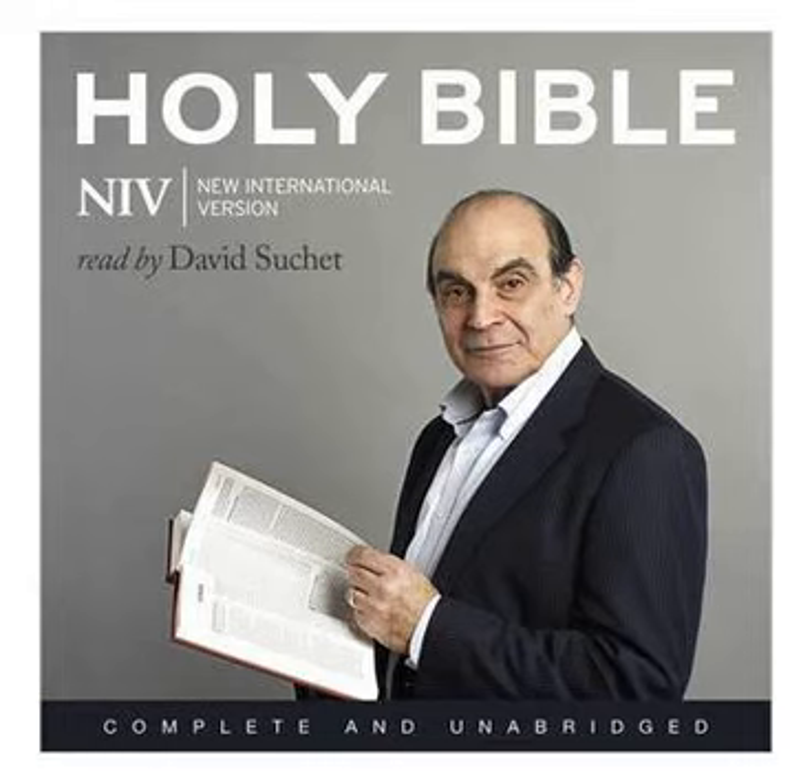1 Kings, Chapter 7. It took Solomon thirteen years, however, to complete the construction of his palace.